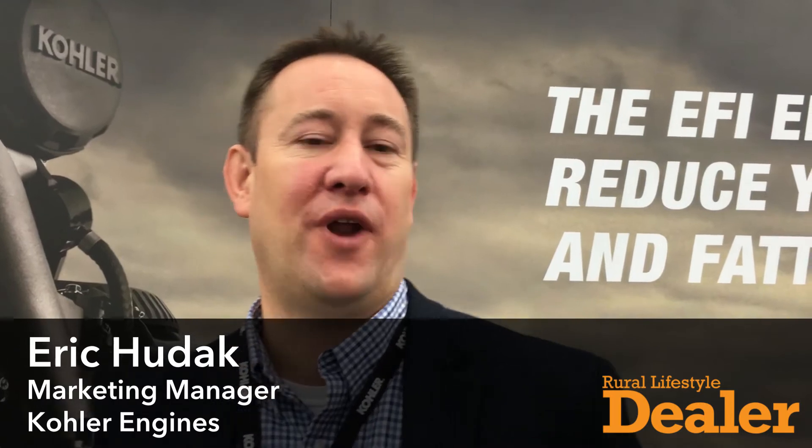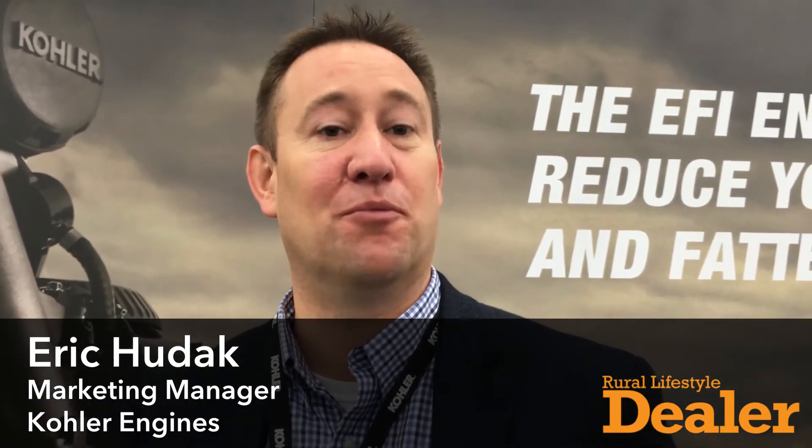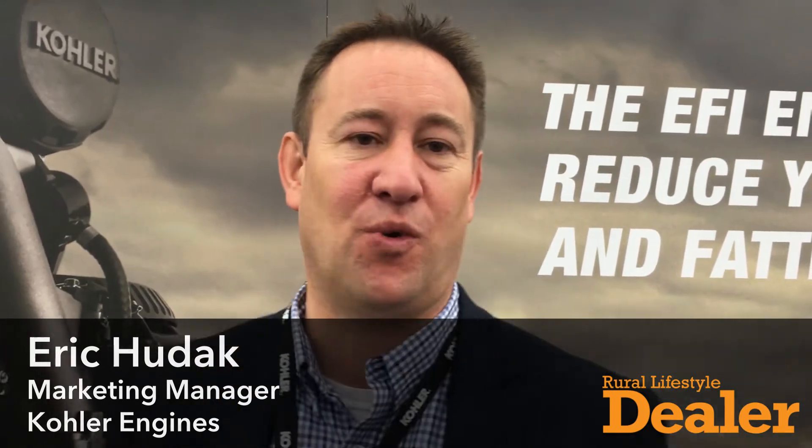Good morning. My name is Eric Hudak, Marketing Manager for Kohler Engines, and I'm here to tell you today about a few new products we're showcasing at GIE Expo 2017.